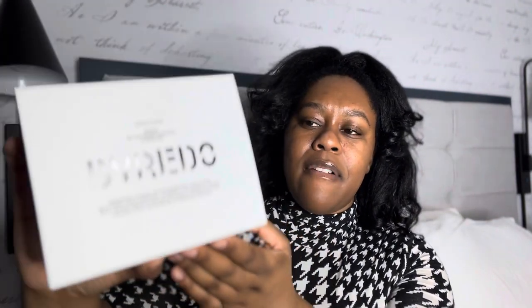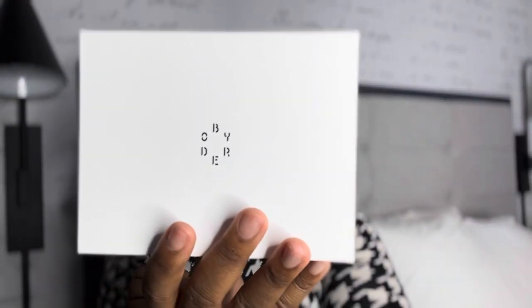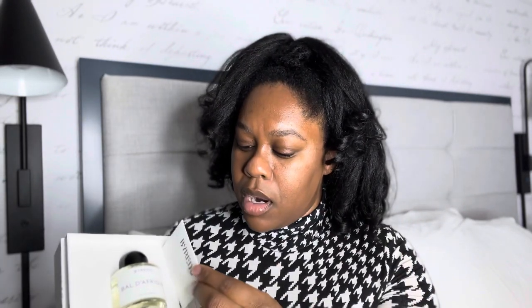This is the packaging for Baldafreak. It's a very beautiful presentation. It comes in a white box, or a white sleeve that covers the box, and it just has a big B on the front and Byredo written in a circle on the back. It's just a very lovely presentation — the name is embossed on the side. Once you open it, there is a little envelope with a story about the fragrance, and then you have the actual bottle.